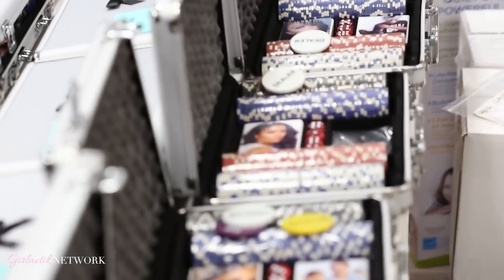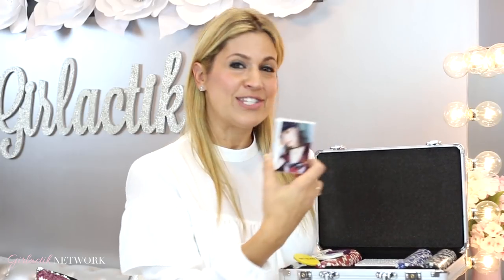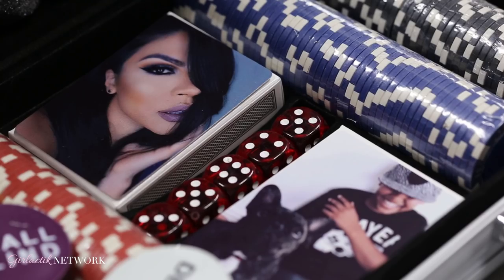I wanted to create something really special for the blogger packages. One of my friends came out with this idea to do a tagline: 'Take a gamble with this new powder.' And I loved that, but I wanted to take it a little further. So with my creative mind, I decided to do a poker box. Here's the card — 'Take a gamble with a new powder you'll love' — and we have the four powders right here. I also wanted to take it an extra step further and personalize playing cards with their picture on it and some poker chips.